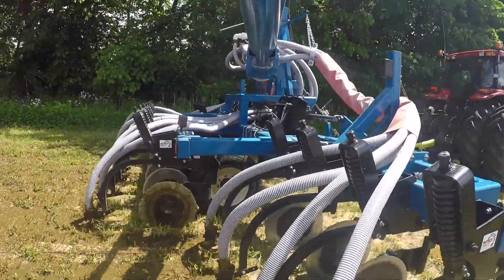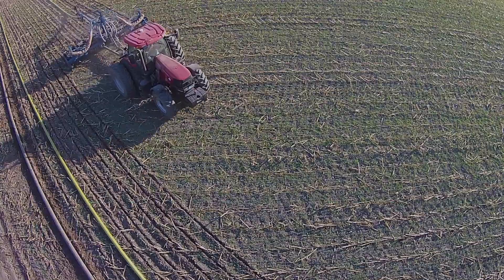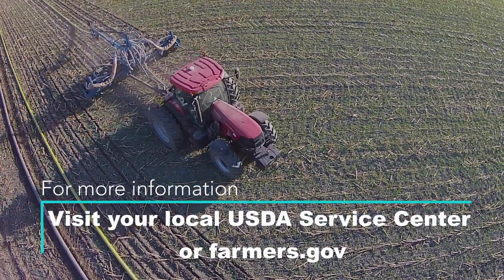It used to be that the beauty of the farm was in the field that was plowed deep and harrowed straight. And today, that beauty is in a cover crop and being all green all year long.